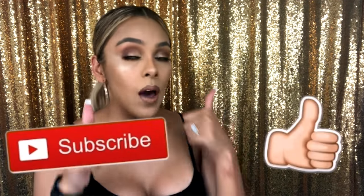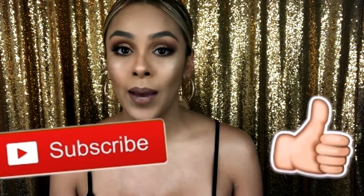Alright guys, that is all for today's video — I hope you enjoyed it! Don't forget to give this video a thumbs up and subscribe if you haven't done so yet. I'll leave links to all the products I used in the description box. That'll be all for today, so I'll see you guys next time.